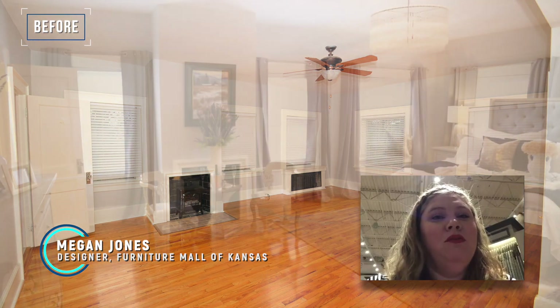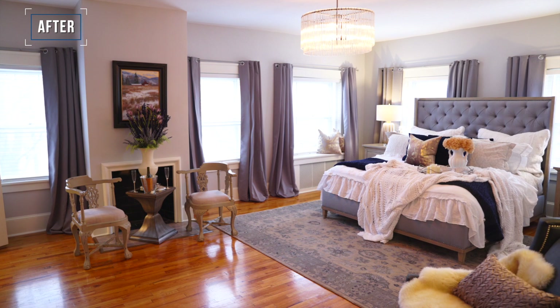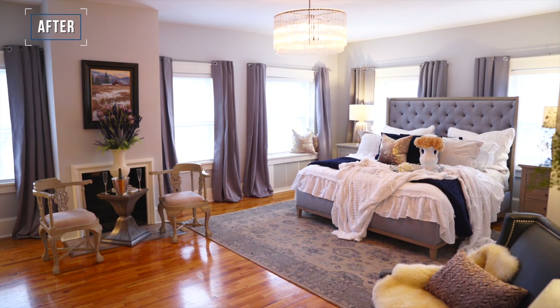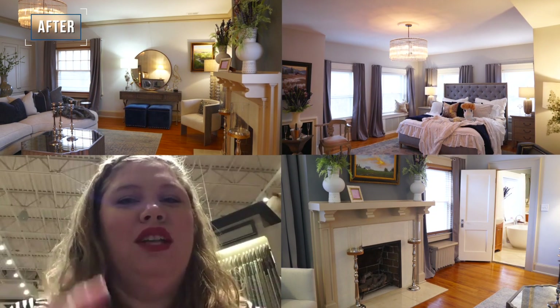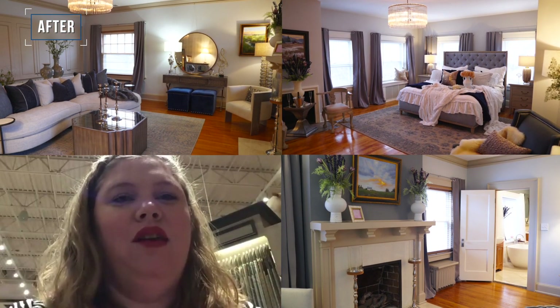What I love is what we did with the master bedroom. It was such a big space and kind of an awkward space because it was really long, but we were able to divide that room up into its own little separate areas — the bed and then a nice little sitting area by the fireplace.